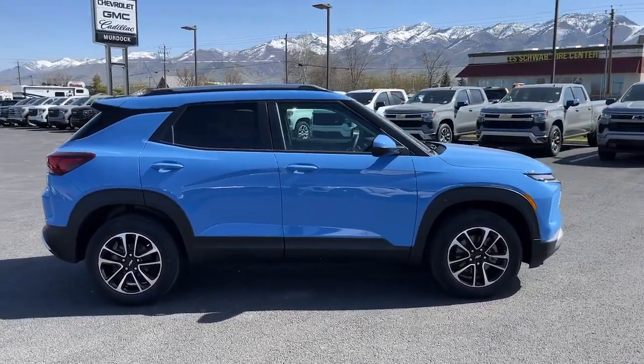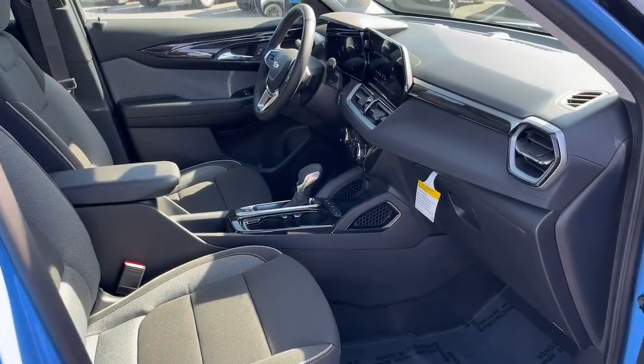Keyless entry, backup camera, satellite radio, heated mirrors, aluminum wheels.